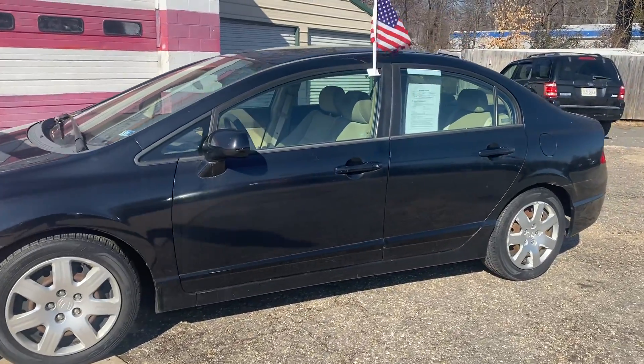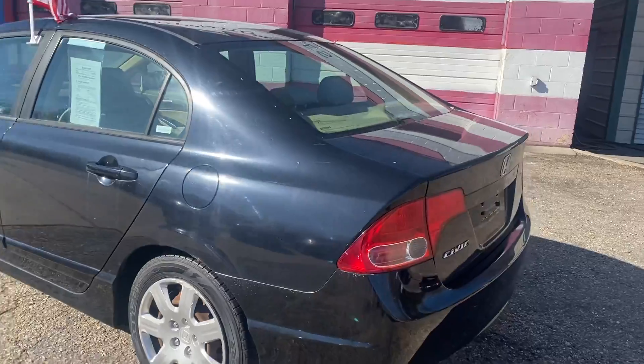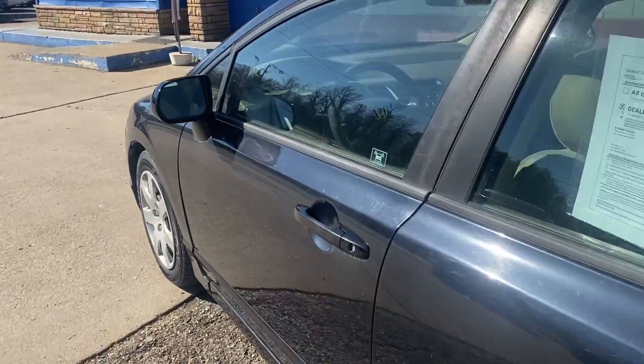It seats five with tan cloth interior. If you're in need of a sedan that gets great gas mileage, and it's one of our lower down payment cars, this 2006 Civic would be the perfect vehicle for you.